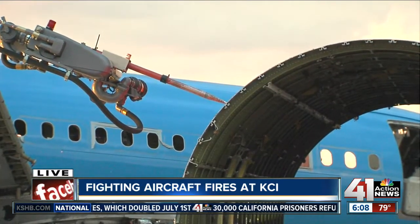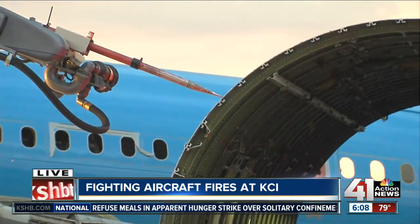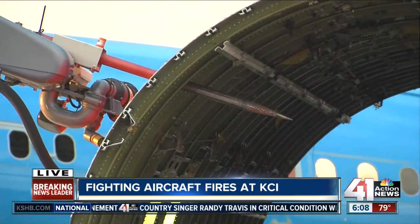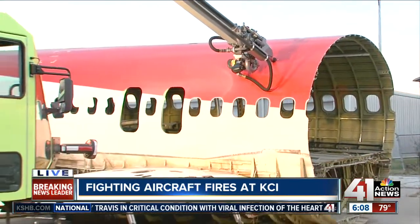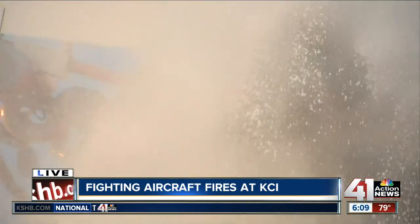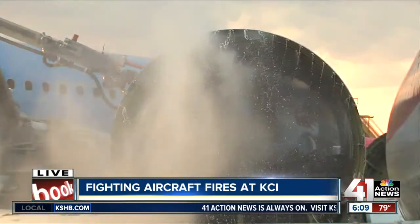So once you guys poke through this plane, then what happens? You would punch through the aircraft's skin, he'll engage the pump, he'll flow water through that. And before you've even been able to get into the aircraft, you've already got water — you'll hear the engine change. And now you've got a lot of water on the inside of that aircraft, doing some good and putting the fire out before we would have to cut out the outside of the aircraft to get into it.